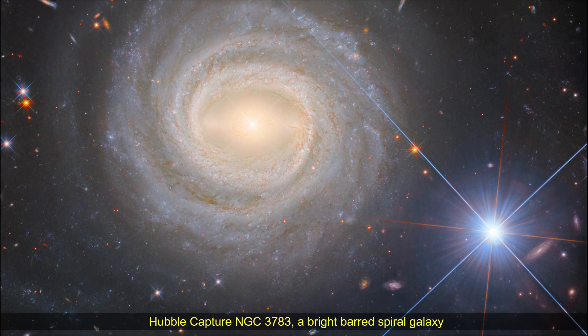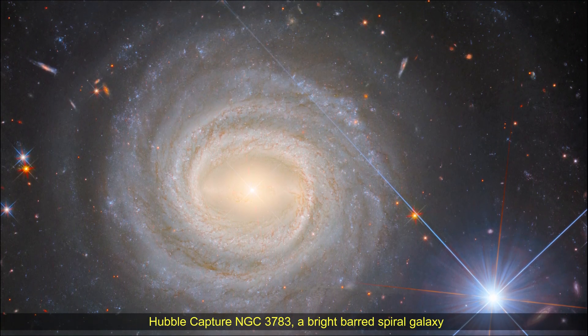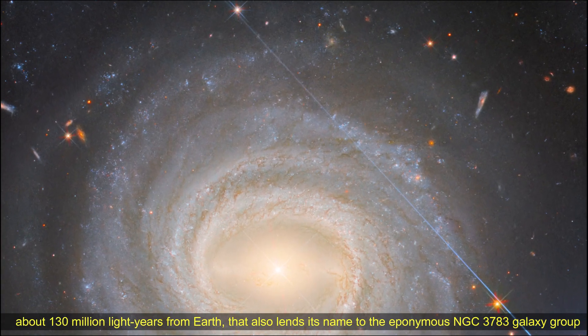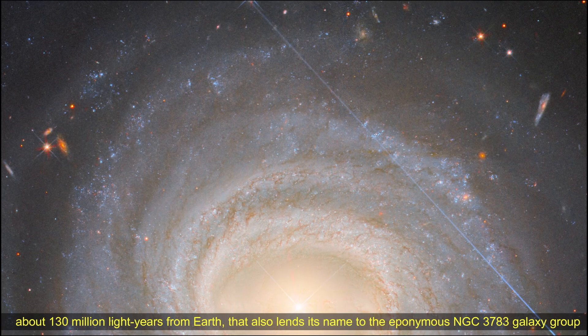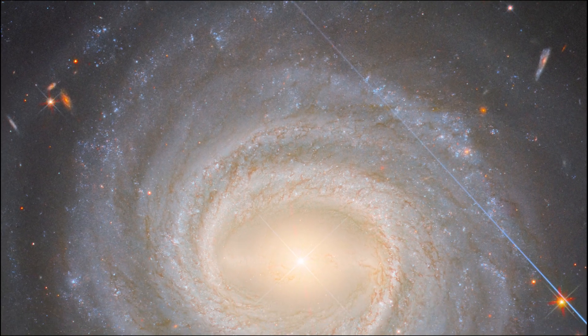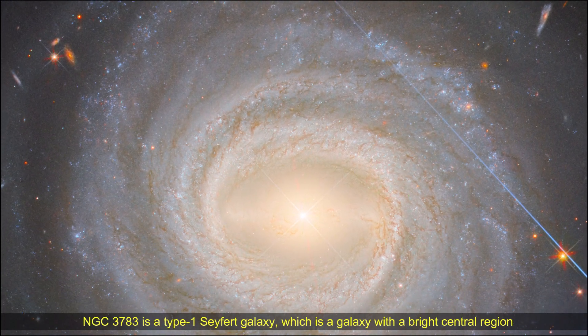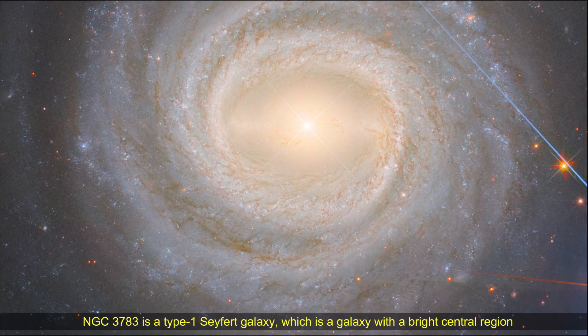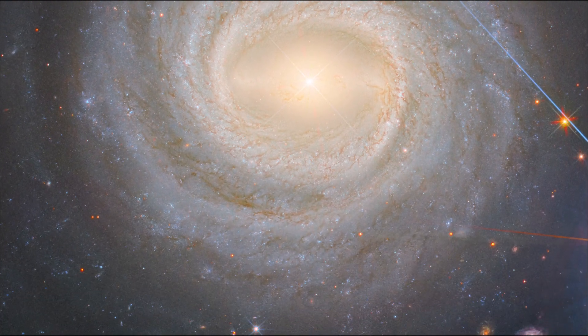Hello friends, this Hubble image features NGC 3783, a bright, barred spiral galaxy about 130 million light years from Earth. NGC 3783 is a Type I Seyfert galaxy, which is a galaxy with a bright central region. So it is particularly bright itself as far as galaxies go.